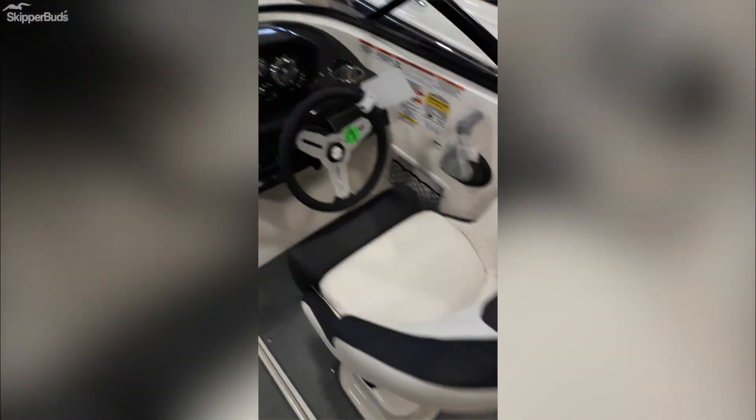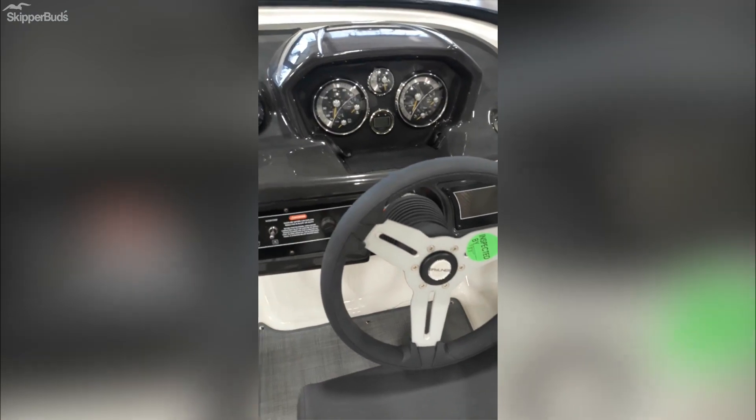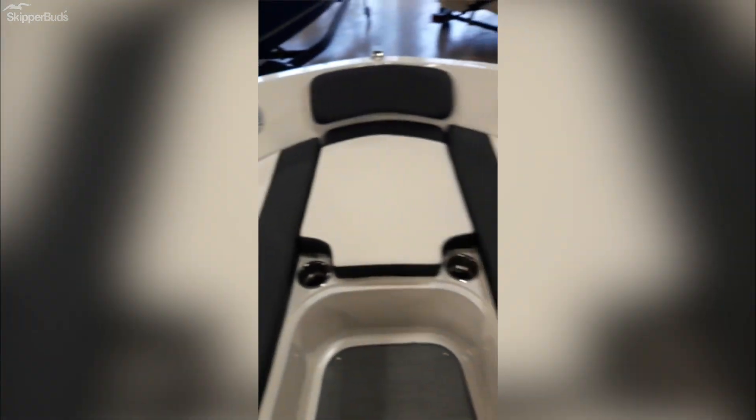Here comes a 4.5 liter V6 MerCruiser, 200 horse. A really nice family boat, something nice to get you started out on the water with.